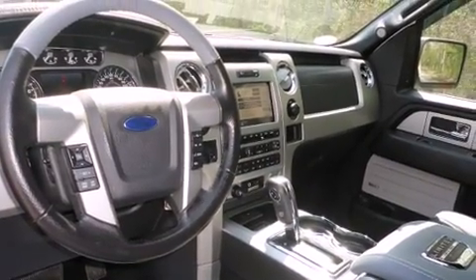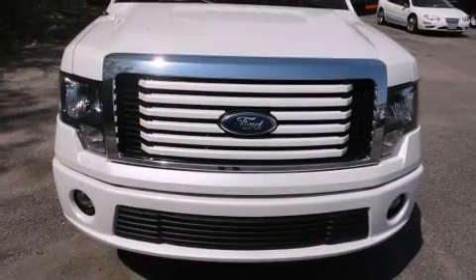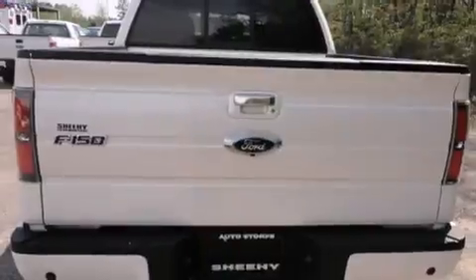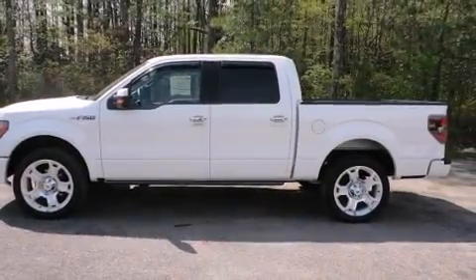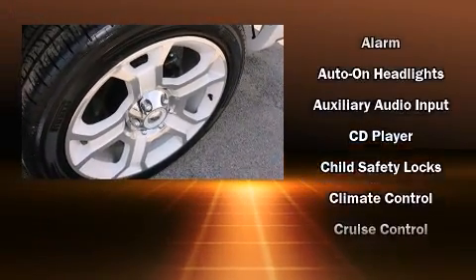Additional features include automatic temperature control, reverse sensing system, adjustable pedals, a trailer hitch, and power windows. Audio features include a CD player with MP3 capability, steering wheel mounted audio controls, a 10 gigabyte hard drive, and five optimally placed speakers.